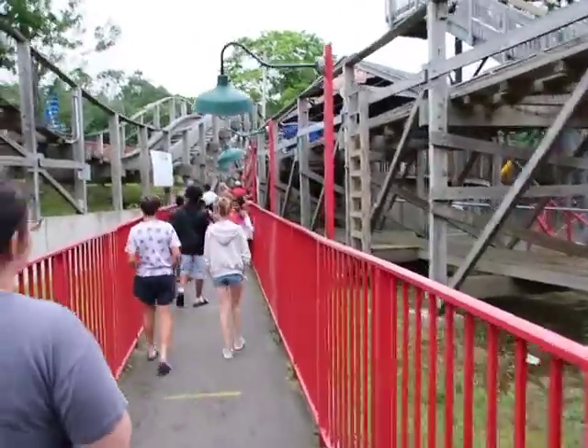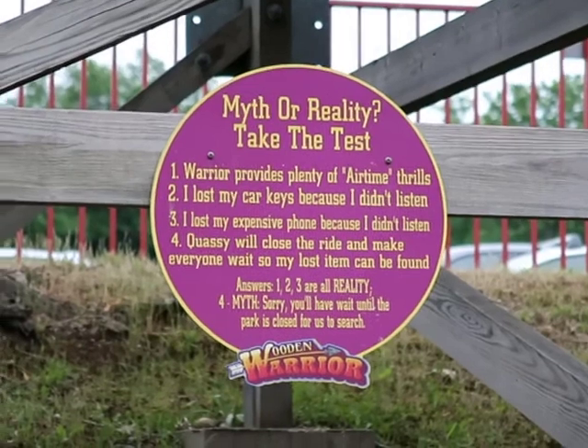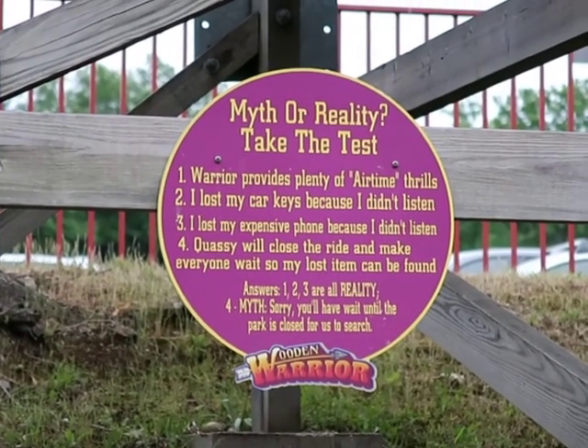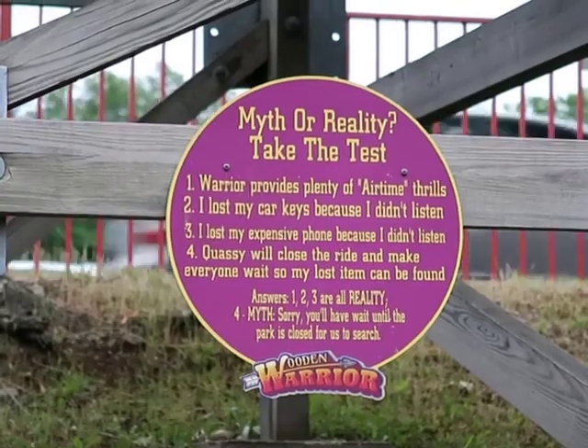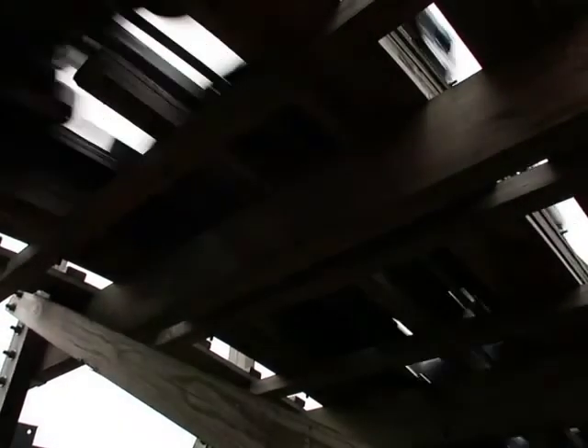If I had to guess it's probably a 20-minute wait. I like this sign they have here — go ahead and pause the video now and take a read of what this sign says. By the way, you'll have to trust me on the Wooden Warrior: do the back row. The back row is absolutely amazing — so much better than the front. If you can only do it once, do the back row for sure. But of course if you can do it multiple times, do the front and the back and you'll see the difference.